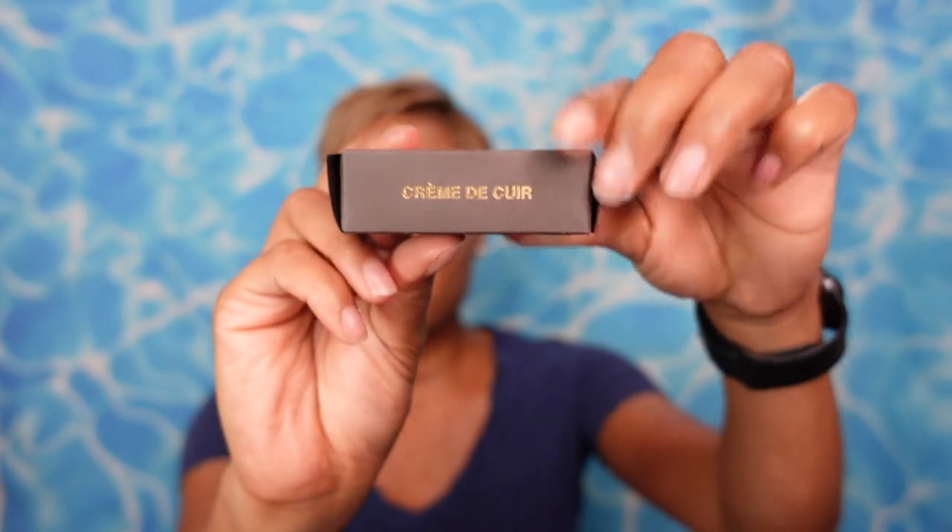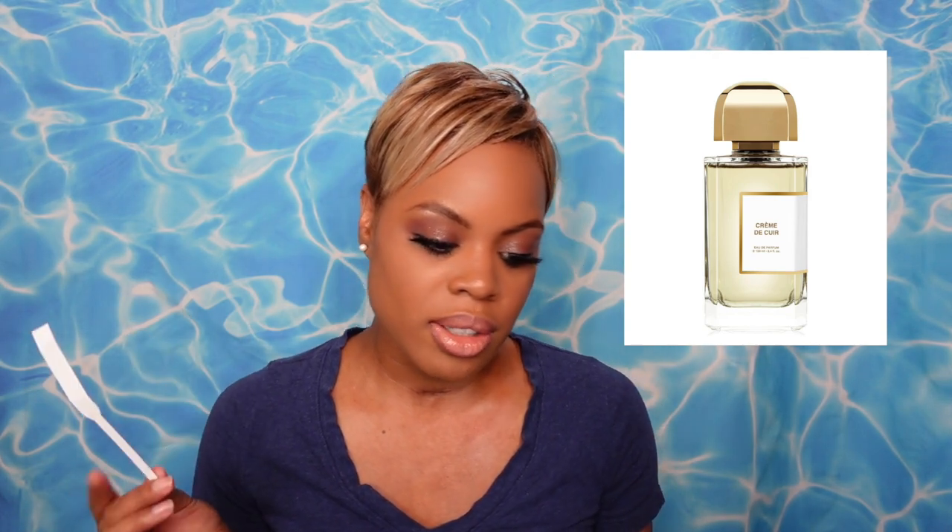The first fragrance we're going to sample is BDK's Crème de Cœur — this is an official sample. It retails for $215. Notes include mandarin, bergamot, and pineapple up top; heart notes of pink berries, solar accord, and white suede; base notes of vanilla absolute, birch, and musk. I'll be honest — when I saw pineapple as a top note, I already had a feeling about how this would go.